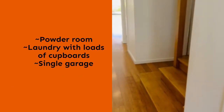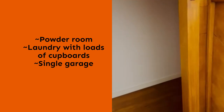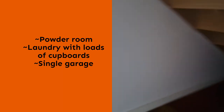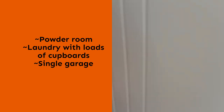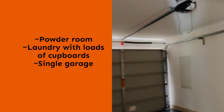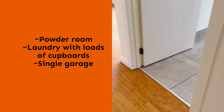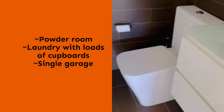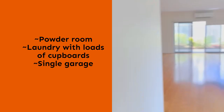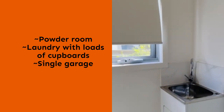As we leave the bedroom downstairs and continue on, there is a staircase up to the right with plenty of storage underneath. There is a single lock-up garage, a downstairs powder room, and a full laundry.